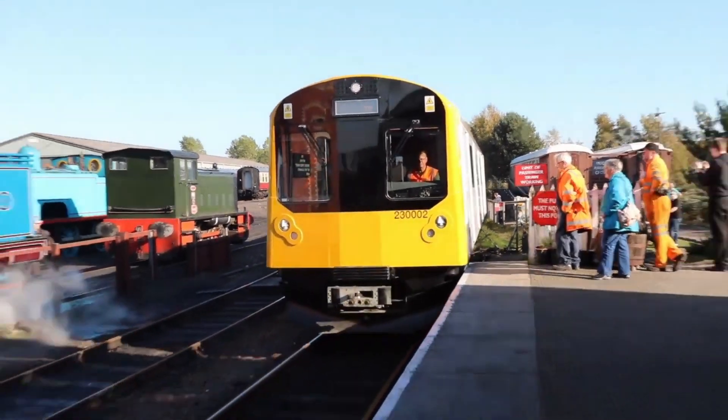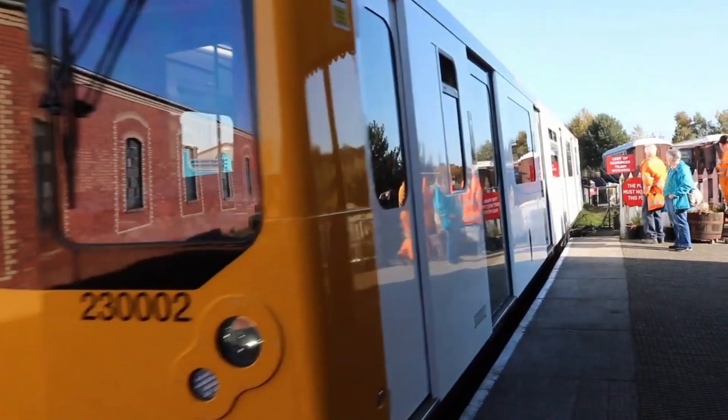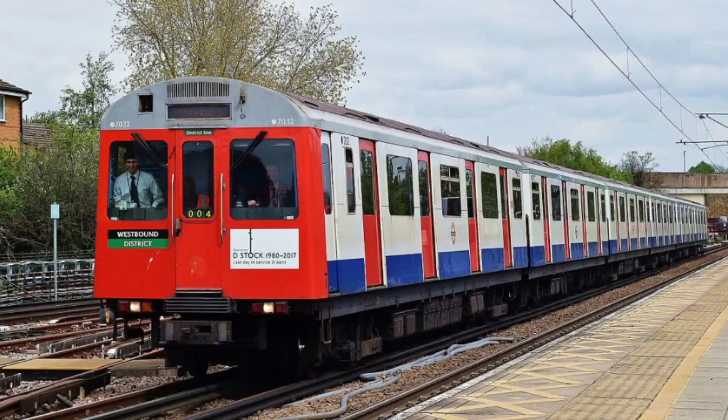Our story begins with the iconic D78 stock trains of the London Underground, introduced between 1978 and 1981. These trains served the District line for decades, but as they were phased out, a visionary company saw potential in their robust aluminium bodies.